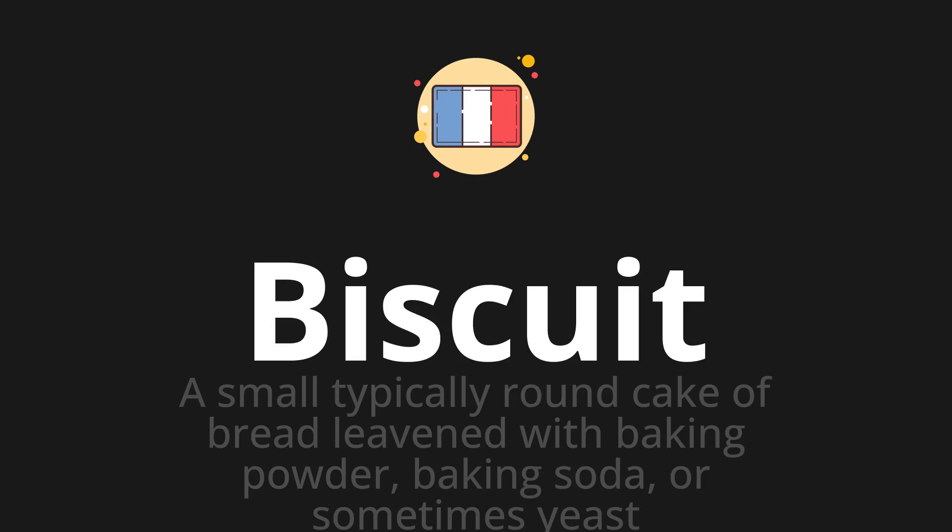Let's say it all together. Biscuit. One more time. Biscuit.